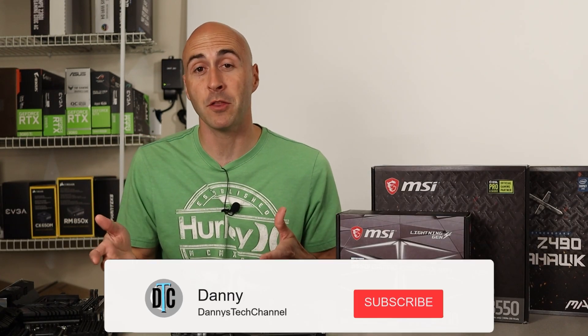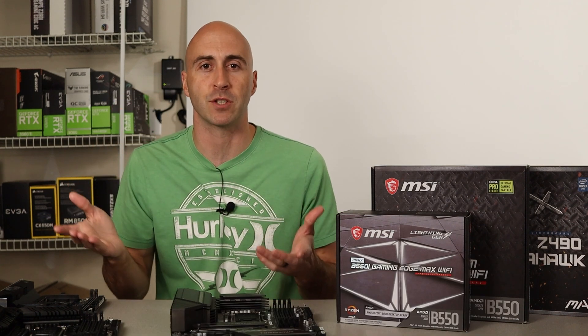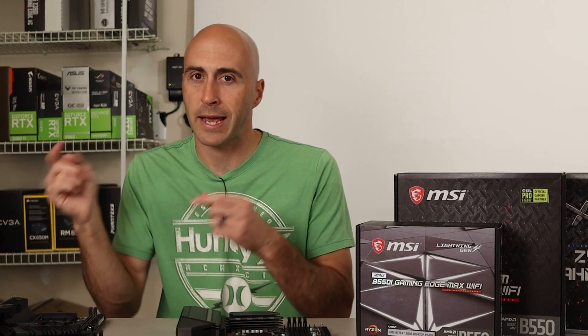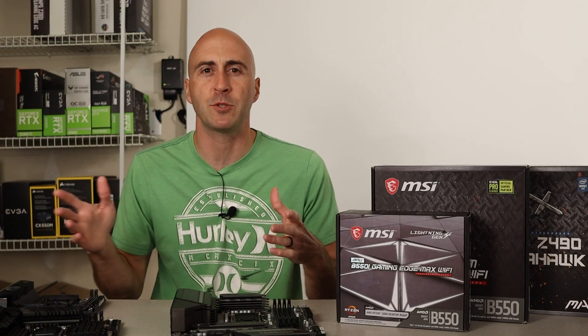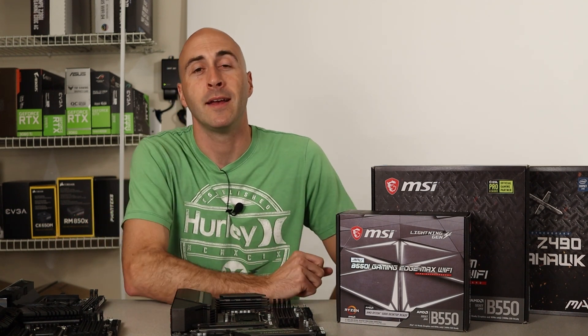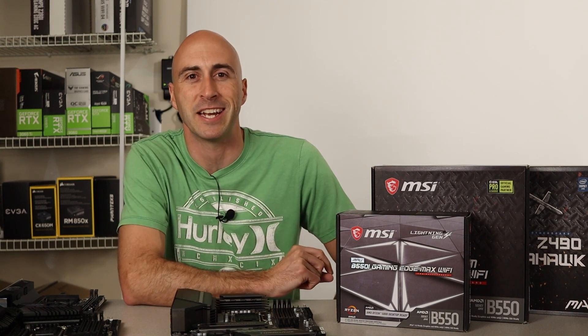If you want some recommendations for good motherboards at good prices, I'll leave links below that you can go check out and purchase for yourself. They're affiliate links, but it doesn't cost you anything extra and it helps out the channel. If you're new to building PCs, I hope my motherboard video helped you out when looking to shop for your next motherboard. I'm Danny with Danny's Tech Channel and I'll see you in the next one.